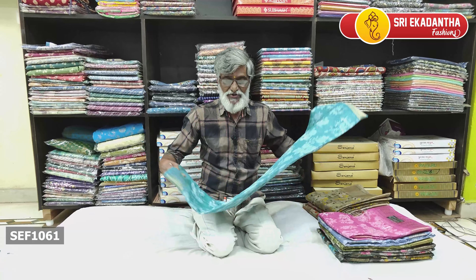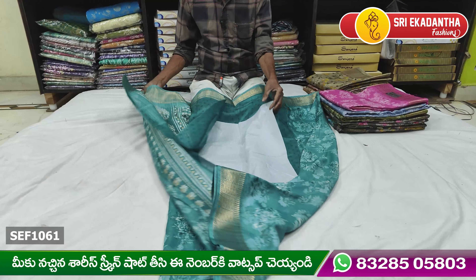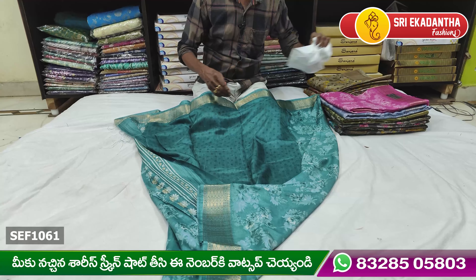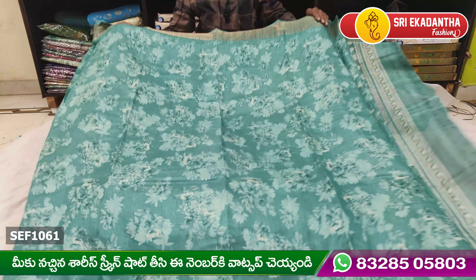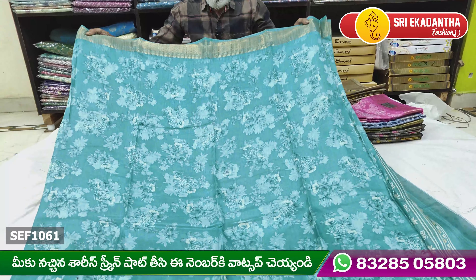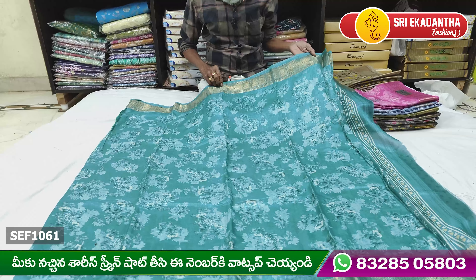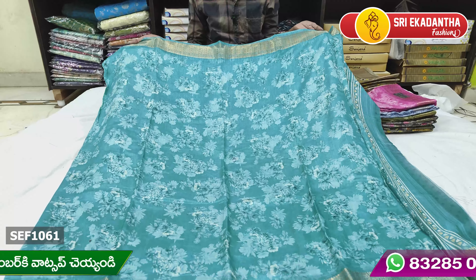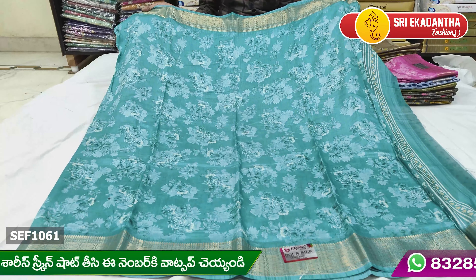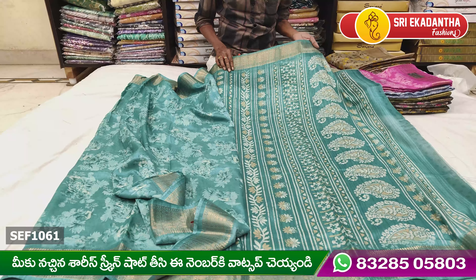First sari. Let's take a look at the color and quality design. Let's take a look at the design and also the border. If you want to put the same border, the border is also a good border and you can put the border.